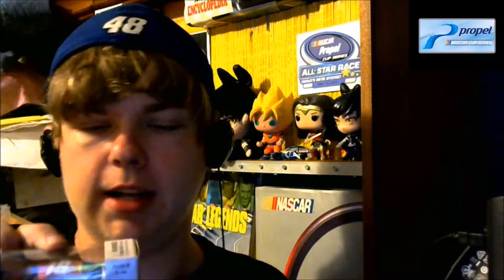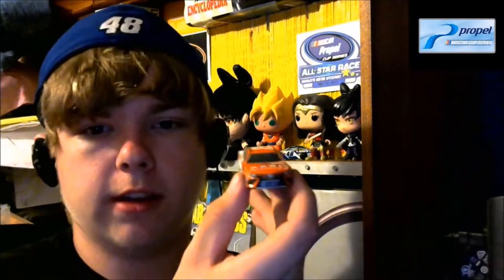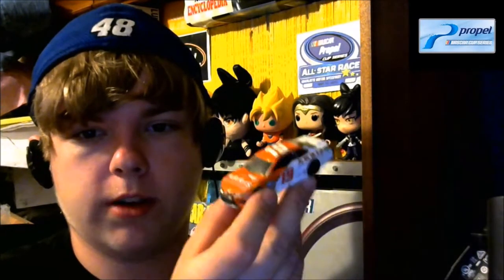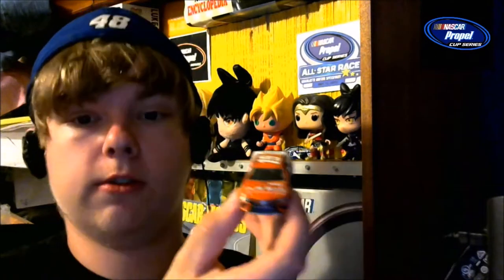I have returned. First up, I got this car. I've been waiting since like May or so to get this. I'm sort of a Toyota fan even though my favorite driver is Jimmie Johnson. Suarez is one of my favorite younger drivers. I think he deserves to go far. I think he deserves this ride.